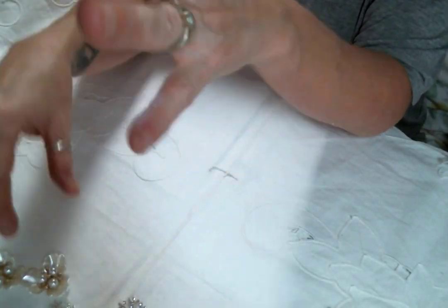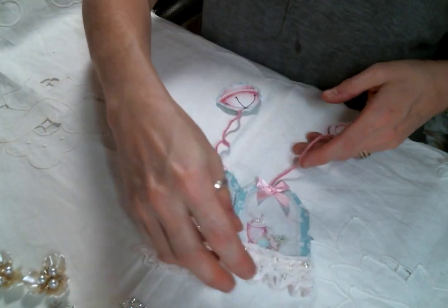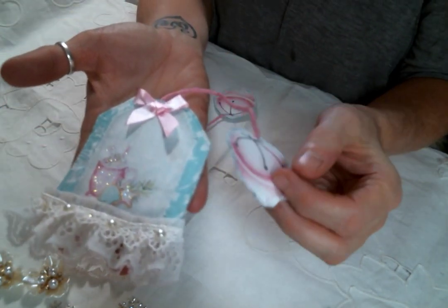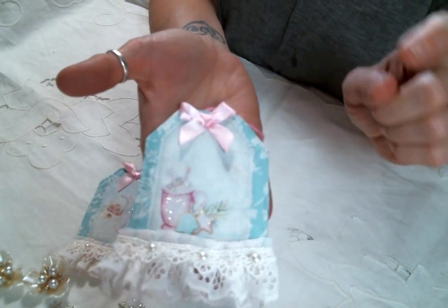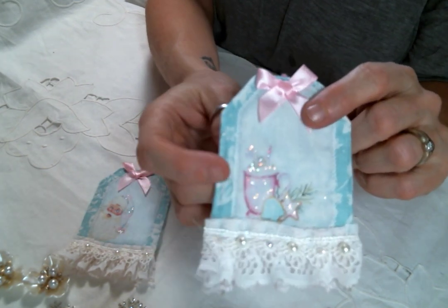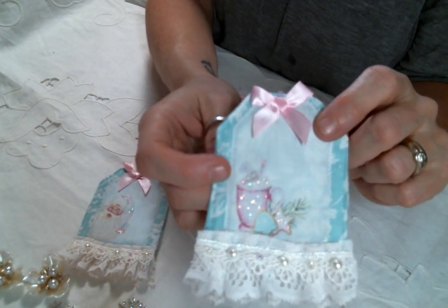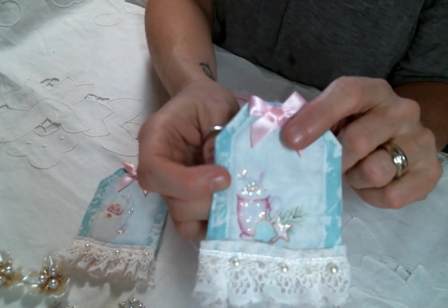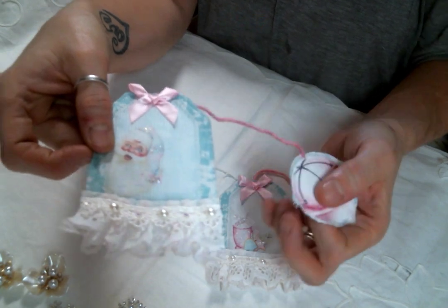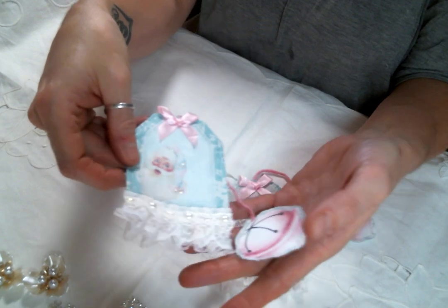And then what I do have to show you on a project is I made these cute little teabag fabric tags — that's what I'm going to call them. Aren't they cute? They're adorable. Now Kim has bows — she has these little bows in pink and white and I believe in a crew color as well, though I'm not sure about that third color. But there is pink and white. So these are my little teabag tags I made. They're super cute, I love them.